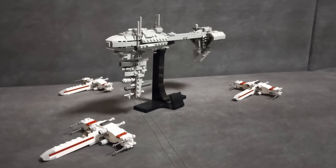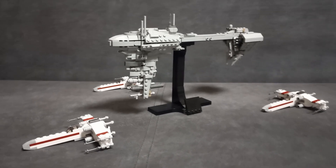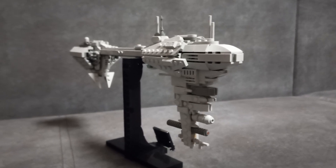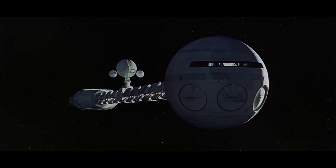However, by looking at my LEGO model of this ship, I came to realize that this seemingly impractical design has a striking resemblance to one of the most realistic spaceships in science fiction cinema — the Discovery 1 from 2001: A Space Odyssey.